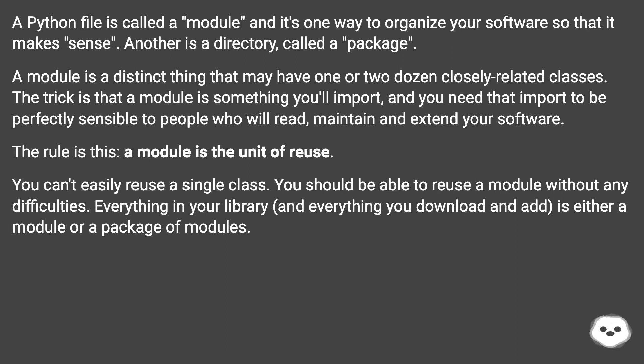You can't easily reuse a single class. You should be able to reuse a module without any difficulties. Everything in your library, and everything you download and add, is either a module or a package of modules.